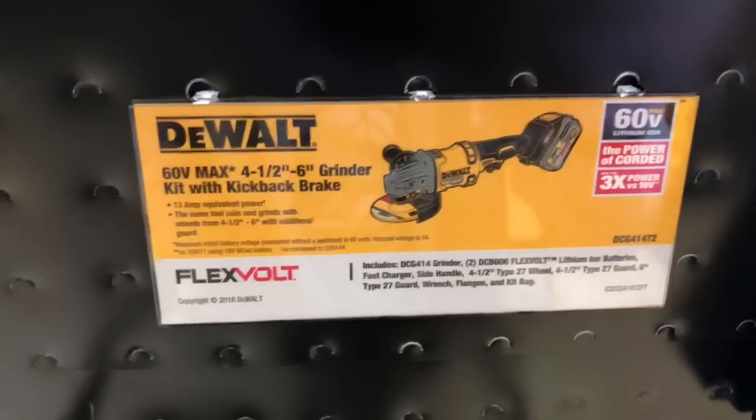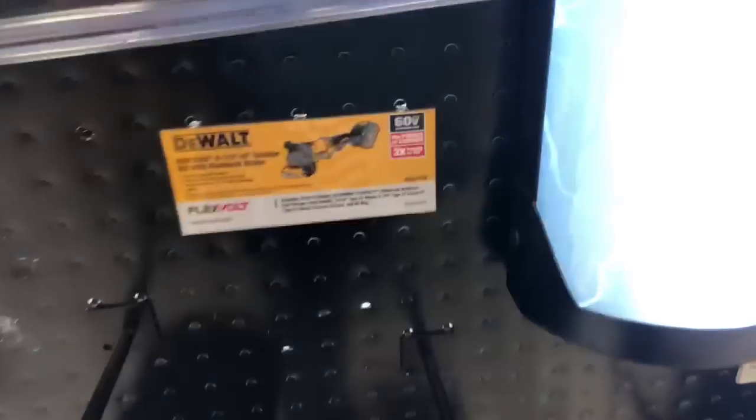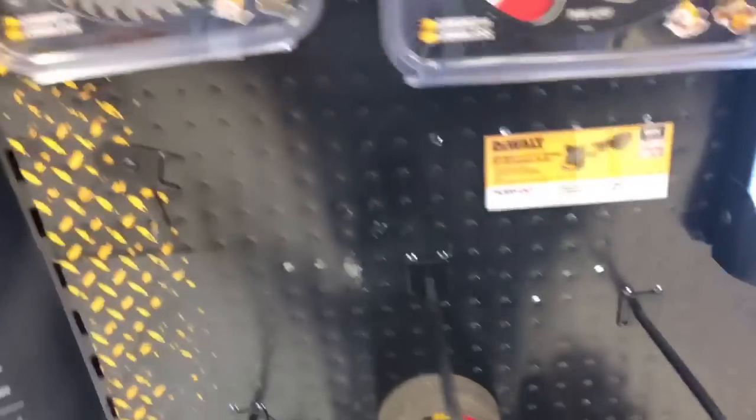It's the FlexVolt grinder. Do you guys have any experience with FlexVolt? Let me know.